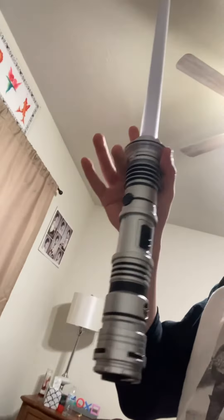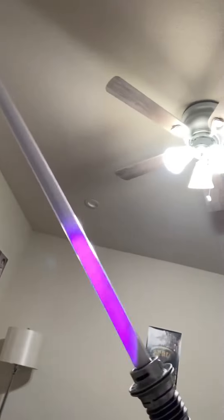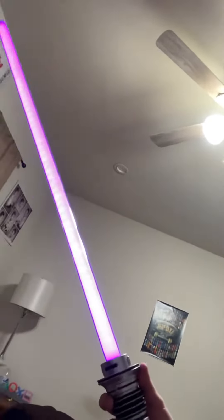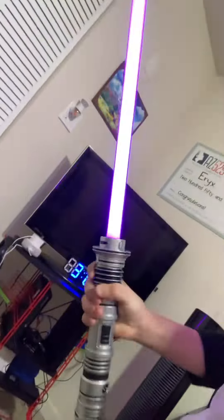It is a peace and justice saber, which looks very badass, very cool. And of course I had to get purple. Yeah, pretty cool.